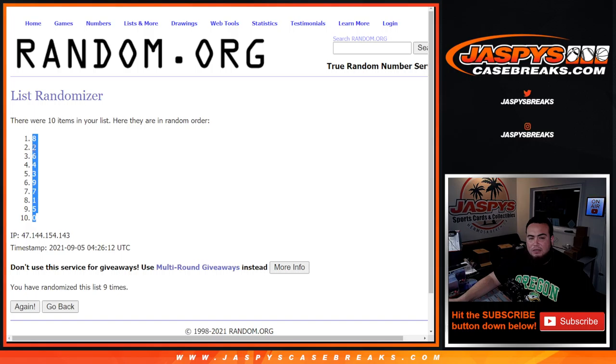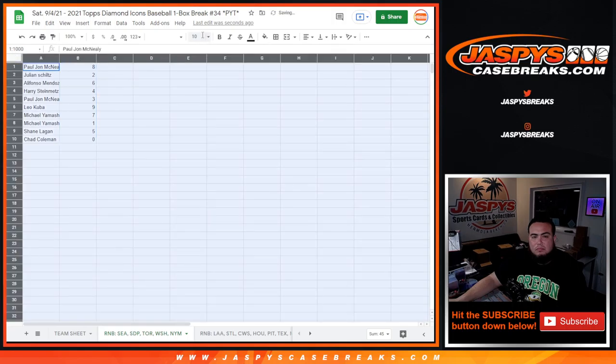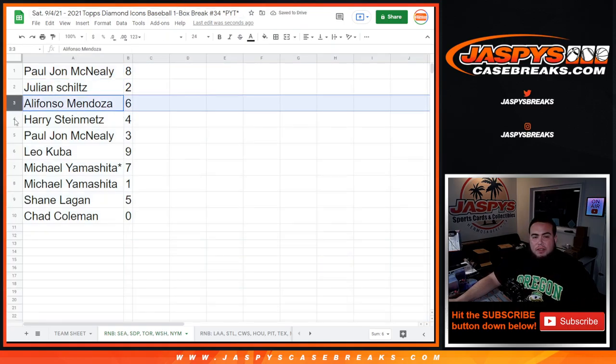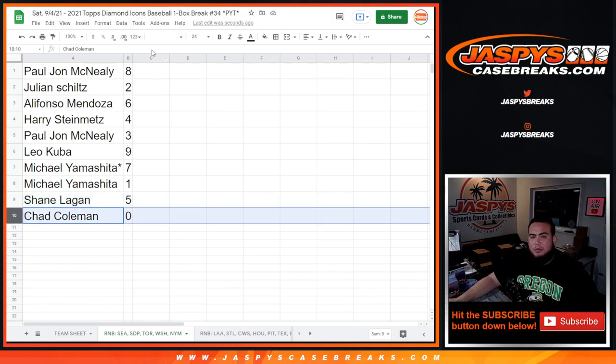Eight down to five. Zero, two, five, two. All right — PJ with eight, Julian with two, Alifonso with six, Harry with four, PJ with three, Leo with nine, Michael with seven. Last spot: Michael with one. So any one-on-ones — Shane with five. And Chad, any redemptions would be yours.